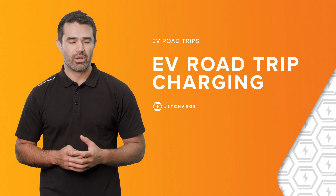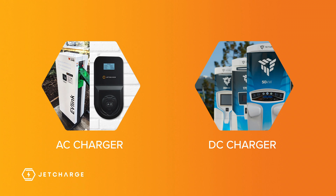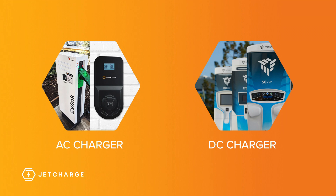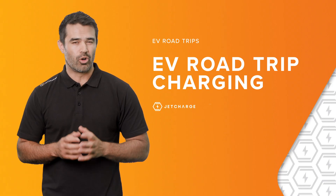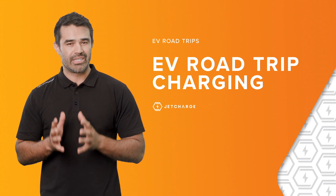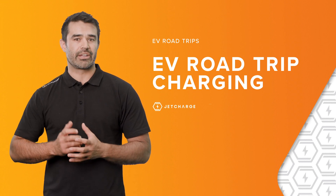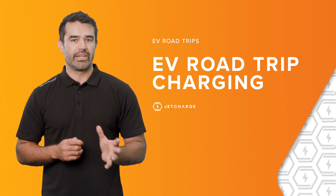As a general rule, DC rapid or ultra-rapid chargers can deliver hundreds of kilometres of range within minutes, while AC chargers will require a longer stop to accomplish the same. Please keep in mind that all charging speeds are subject to how much charging power your specific EV can accept. It's always best to double check your manufacturer's specifications for speeds and rates of charge.